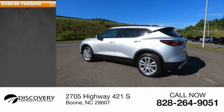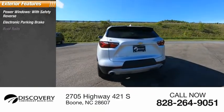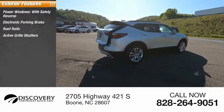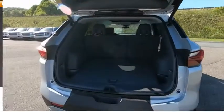Here are some of this vehicle's great options: power windows with safety reverse, electronic parking brake, roof rails, active grille shutters, traction control, stability control, remote engine start, power brakes.